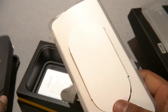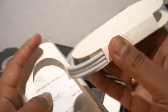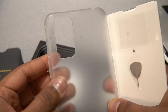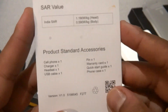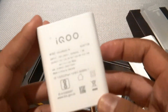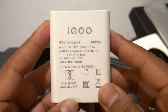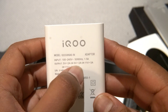Inside the box we have a USB Type-C cable and a frosted case. There is also a SIM ejector tool. The SAR value is 1.19 for the body, and the body SAR is 0.59. It includes a manual and an iQOO charger supporting 55W charging at 11V 5A, 11V 3A, and 9V 2A.